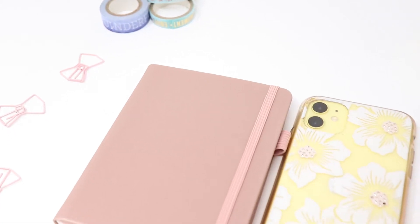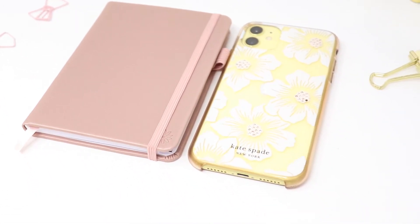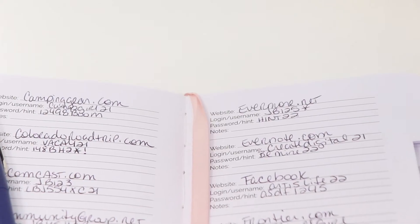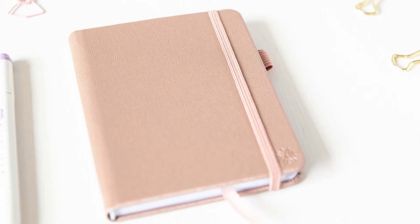This book measures 4 inches wide by 5 and a half inches tall. The leatherette cover has a rose gold shimmer. There is a pocket, a ribbon bookmark, and an elastic band to keep it closed.